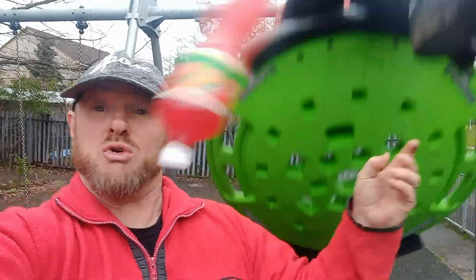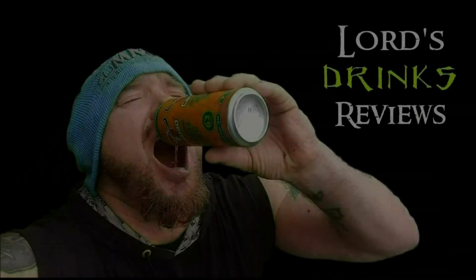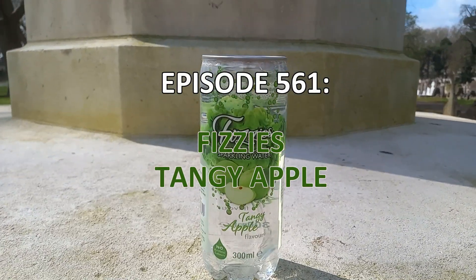Hi, it's Claude and welcome to another drinks review! We have the first in a series of fizzies — all from Pound Stretch, costing about 69p. This one is the first: the tangy apple. It's 300ml and 42 calories. I'm expecting this to be the best out of the five, and I haven't had an apple drink for a while, so let's find out what this is all about.